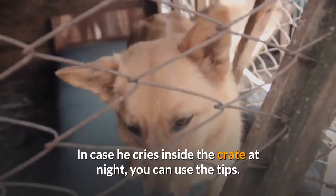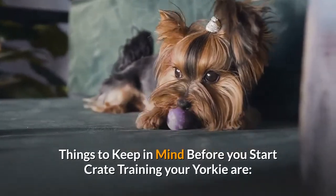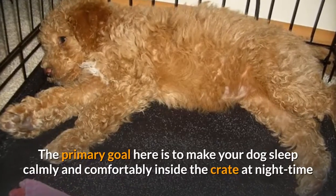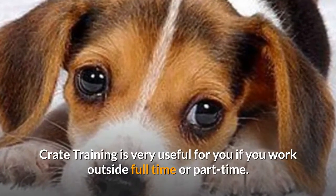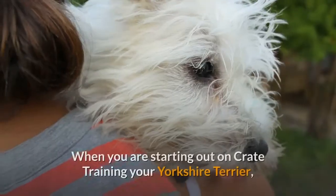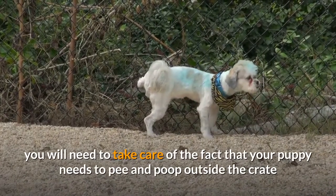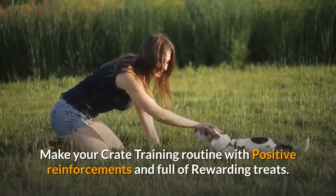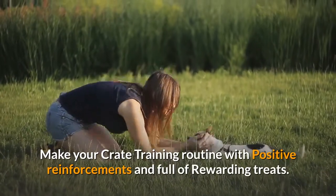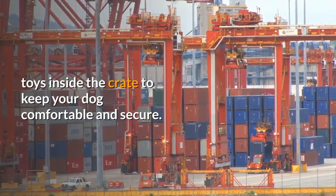Crate training helps to keep your Yorkie puppy calm and composed inside the crate. Things to keep in mind before you start: the primary goal is to make your dog sleep calmly and comfortably inside the crate at night. When starting out, take care of the fact that your puppy needs to pee and poop outside the crate as he cannot hold it for long when he's young. Make your crate training routine with positive reinforcements and rewarding treats, and set up comfortable bedding with attractive toys inside the crate.